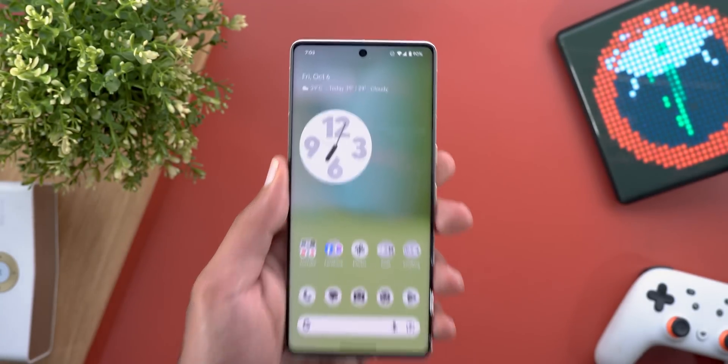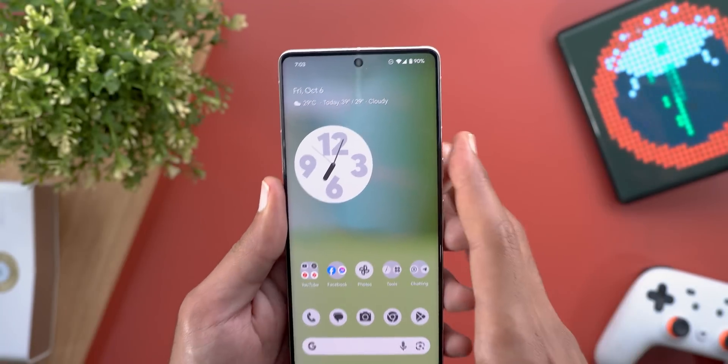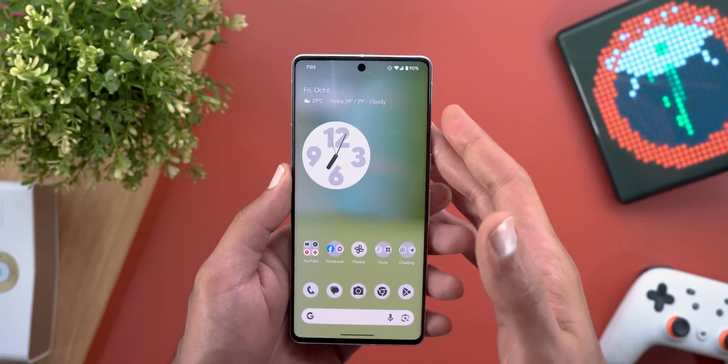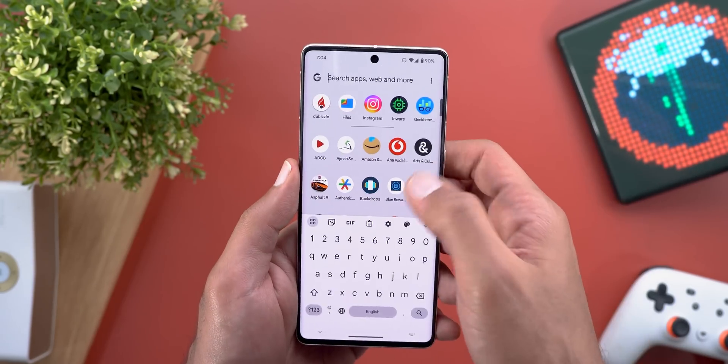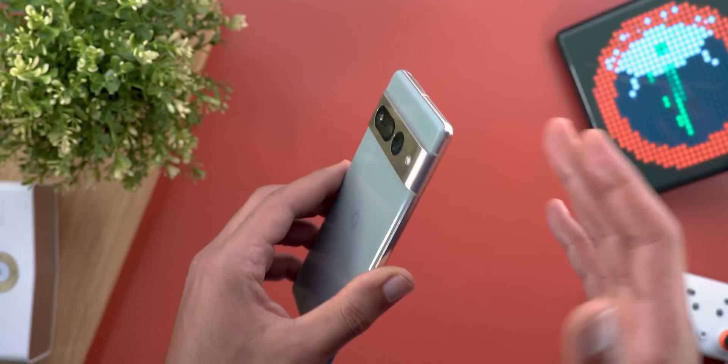When it comes to the battery, it seems to drain a bit faster than the stable version of Android 14, but I'm not 100% sure because I'll give it some time to finish all the background processing and settle down before judging. As for bugs, I didn't face any major bugs and the build seems very stable on the Pixel 7 Pro.